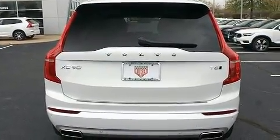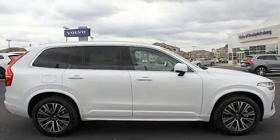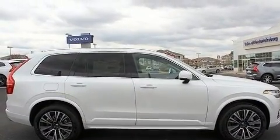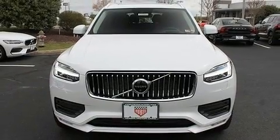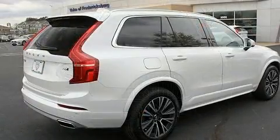Volvo prioritized fit and finish as evidenced by leather upholstery, automatic temperature control, front fog lights, a power rear cargo door, rain sensing wipers, and power front seats.